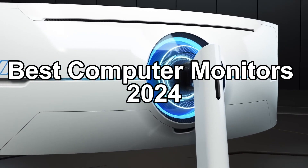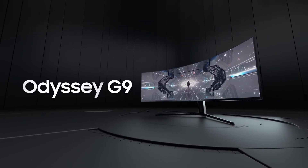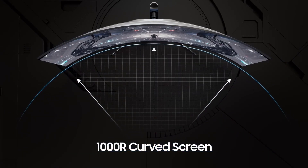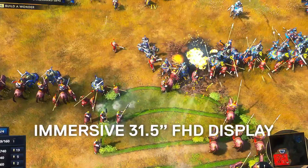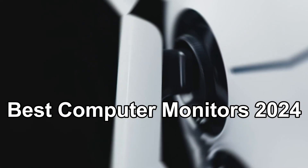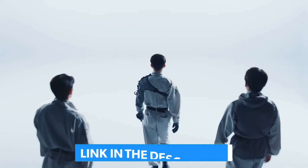Working from home has become the new normal for many people, so finding the best computer monitor is more important than ever. After all, you surely want to see the best visual quality from your co-workers' best webcams. While many PC components are still enduring depressing shortages, performing a screen upgrade is one of the most accessible and impactful changes you can make to your gaming rig. Below, we list the best computer monitors across various categories, from gaming to budget 4K and HDR, to help you find the right model. We've listed the best computer monitors 2024 and their key features, plus the things you need to consider to help you choose the best one for you. You can check pricing for any of these products in the description below.